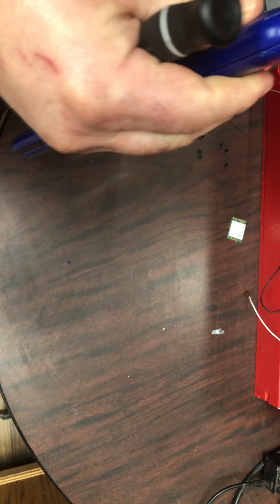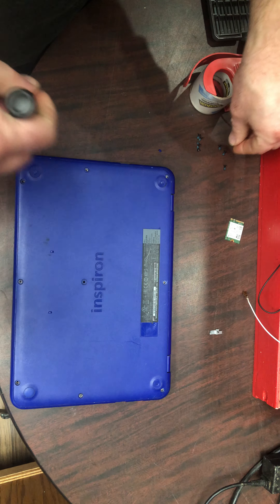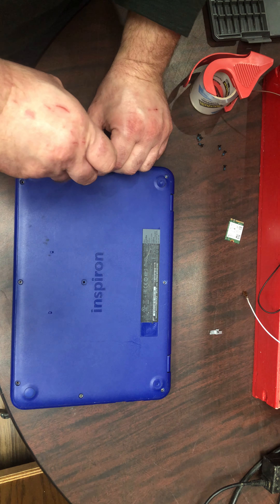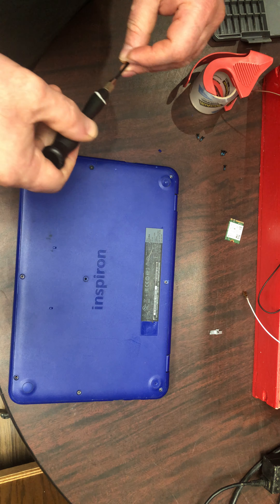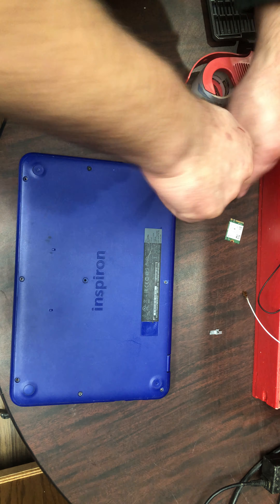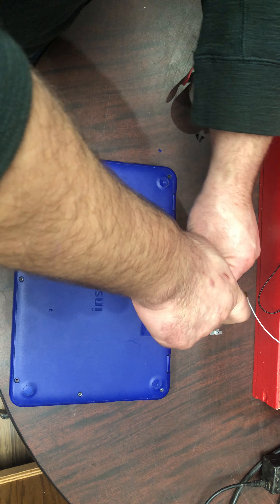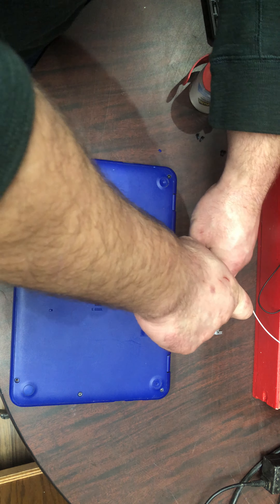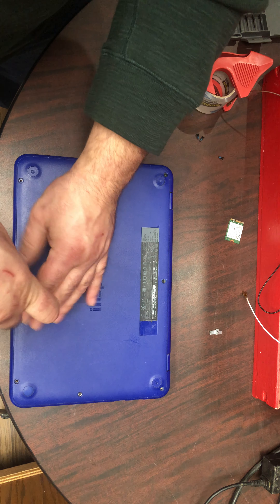You can get a computer from 1998 for about $50, and then you can try to turn that into a laptop — you'll have something just as powerful as this, if not more. Right now for $300 you could get a nice PC that plays some pretty recent games.